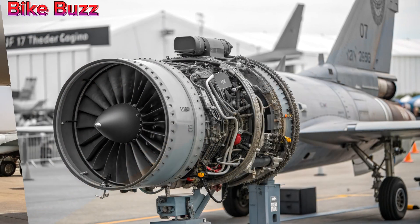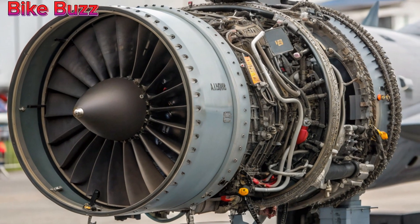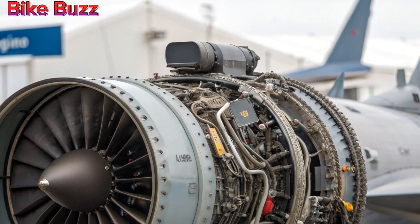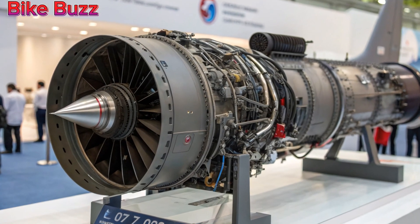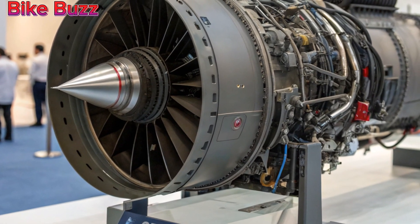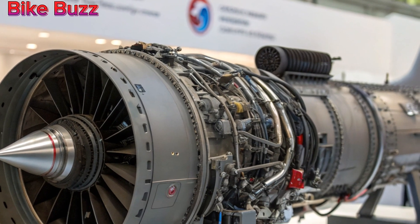More powerful engine. A major enhancement in the 2025 JF-17 is its more powerful RD-93MA engine. This upgrade provides greater thrust, improving speed, maneuverability, and fuel efficiency. Pilots can now execute high-G maneuvers with more ease, giving them a critical edge in dogfights.